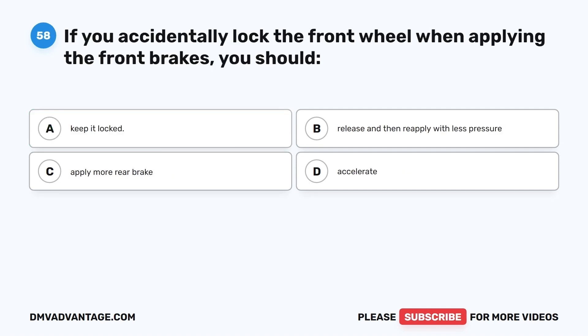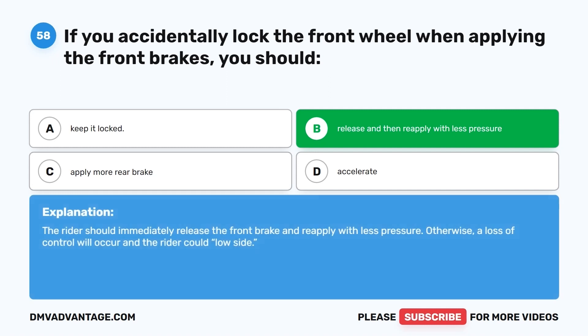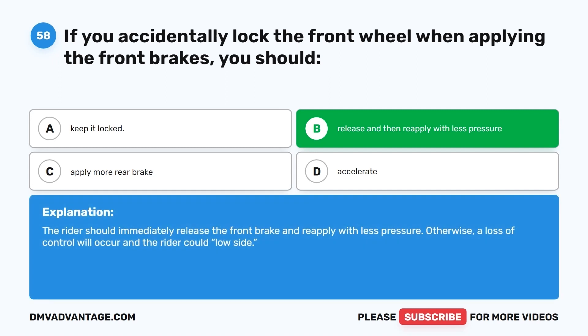Question 58. If you accidentally lock the front wheel when applying the front brakes, you should: A. Keep it locked. B. Release and then reapply with less pressure. C. Apply more rear brake. D. Accelerate. The correct answer is B, release and then reapply with less pressure. The rider should immediately release the front brake and reapply with less pressure. Otherwise, a loss of control will occur and the rider could low side.